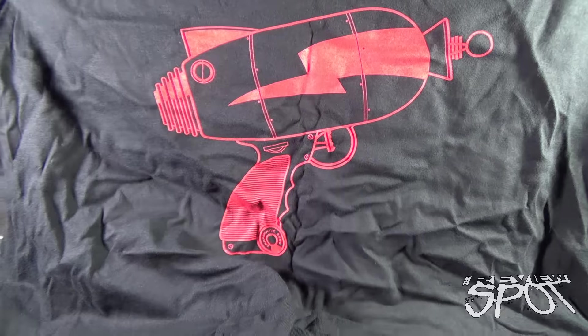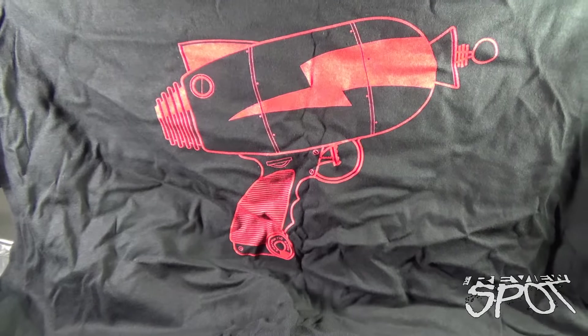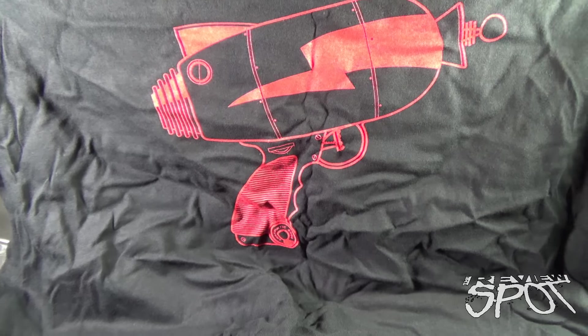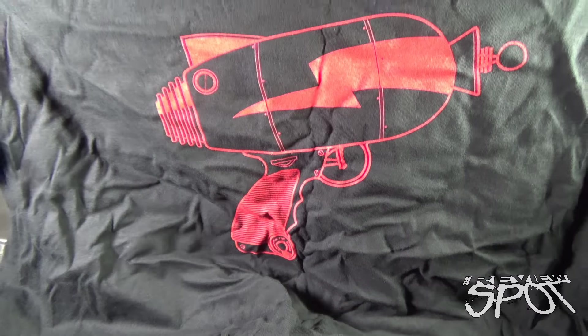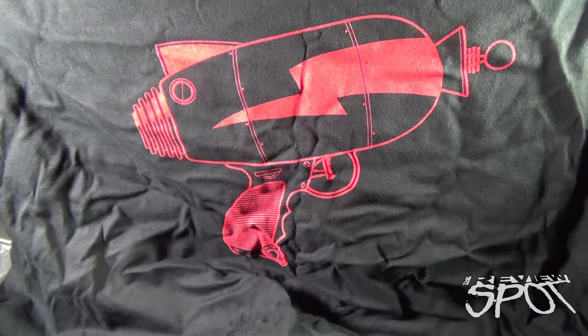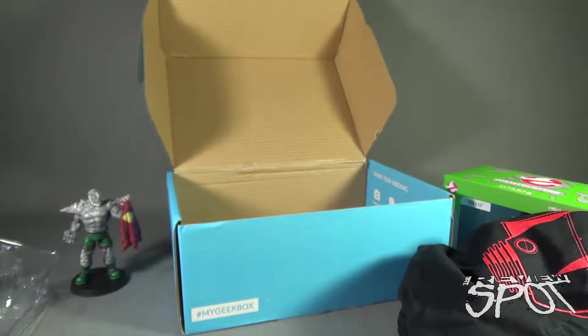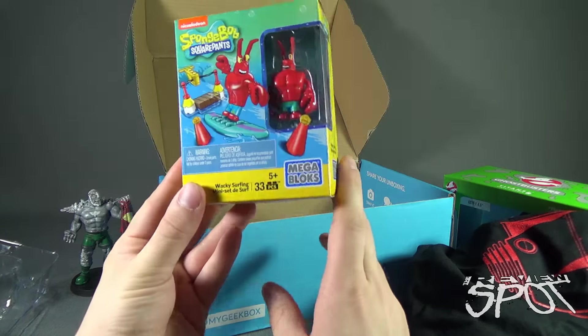It looks like we've got ourselves a Flash Gordon t-shirt — it looks like a Flash Gordon ray gun design on a black t-shirt. That red really pops! I don't know why I had to add an exclamation mark to that, but there we go.